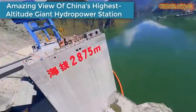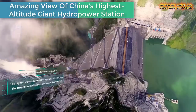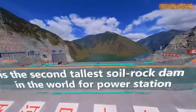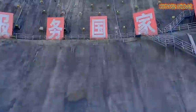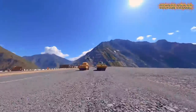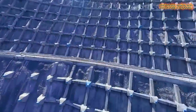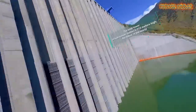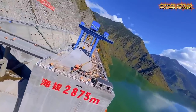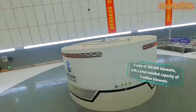Next up, take a look at this breathtaking view of China's highest altitude mega hydropower station. With an average altitude of 3,000 meters, Liangheku is a landmark project for hydropower development in high-altitude cold areas. With a plant total installed capacity of 3 million kilowatts, the Liangheku hydropower plant is located on the Yalong River in the Tibetan Autonomous Prefecture of Garz, southwest China's Sichuan Province.